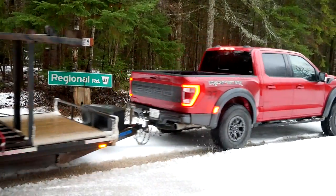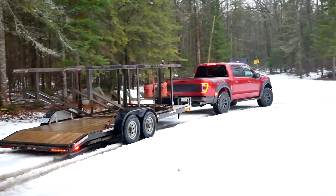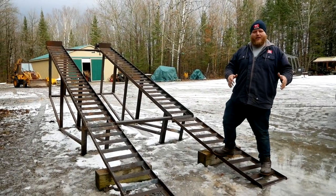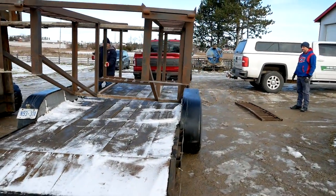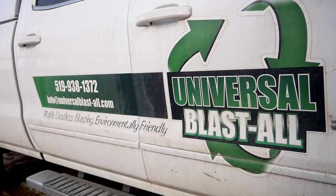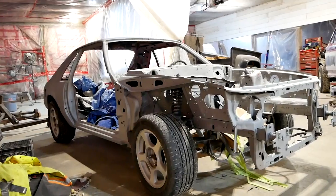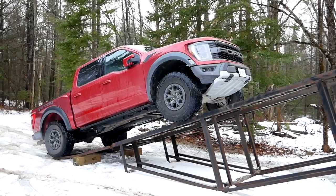We bought this ramp because we want to show you the underside of all the trucks and vehicles we test, especially off-road vehicles. For anyone who is local, we picked this ramp up from our friend Frank over at Universal Blast All in Alliston, Ontario — so if you need something sandblasted, give Frank a call.